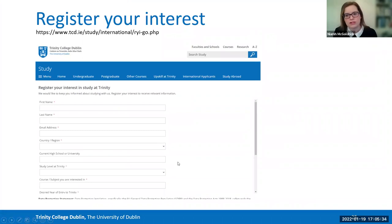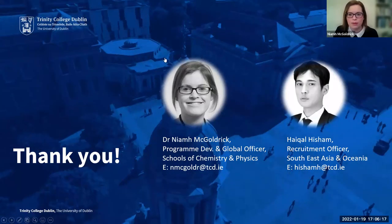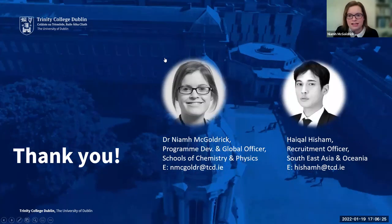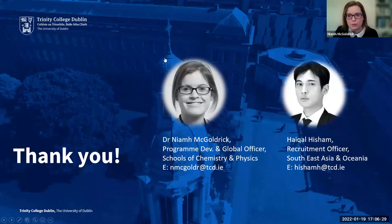If you're interested in coming to Trinity, you can register your interest on our website for a specific programme and year of entry — I really suggest doing that so you can stay up to date by email with announcements about when programmes open and what's happening on campus. You can go to TCD study international to register your interest. Finally, I want to thank you all for coming, and myself and my colleague Michael are both available if you have any questions about coming to study at Trinity.